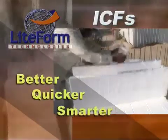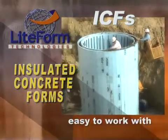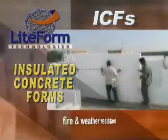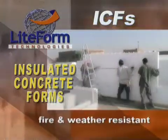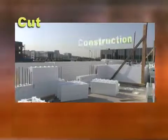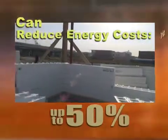ICFs will allow you to build better, quicker, and smarter while you build profit. Insulated concrete forms are easy to work with for any design, easy to understand, and require minimal skilled labor, fire-resistant and super-resistant to weather conditions, extremely strong construction, and offer superior sound insulation. Insulated concrete forms cut project construction costs up to 25%, cut construction time by 50%, can reduce energy costs by up to 50%, and eliminate high shipping costs.